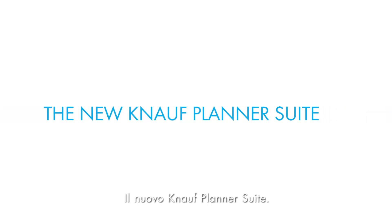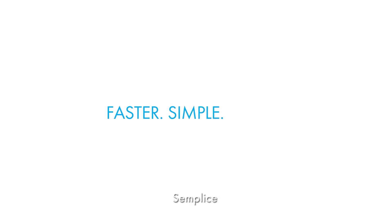The new KNAUF Planner Suite. Faster. Simple. Right.